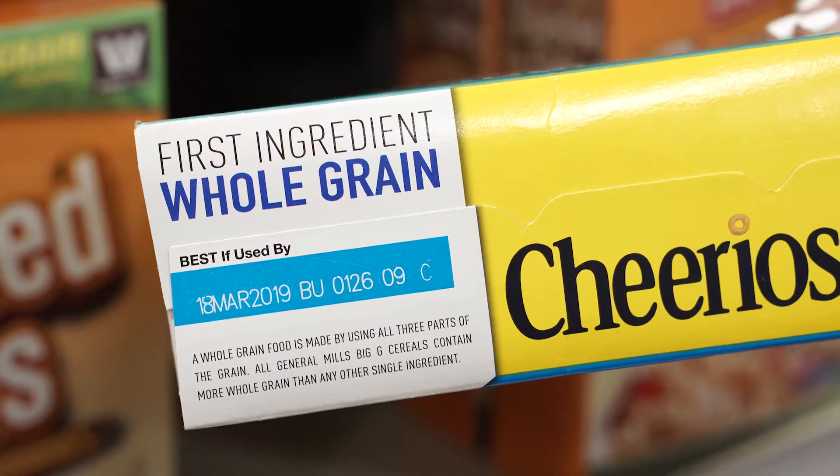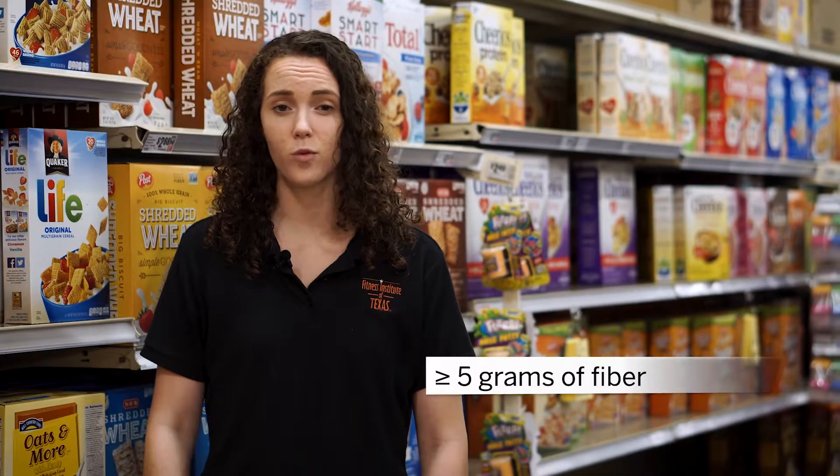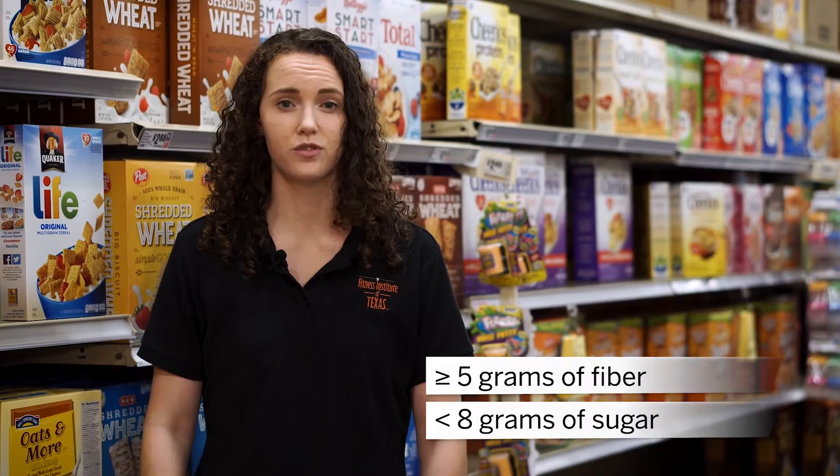When choosing a cereal, we want to look for the same things that we look for with breads. Pick one that has a whole grain as the first ingredient — it might be whole wheat or oats. We want to aim to get a cereal that has 5 or more grams of fiber and less than 8 grams of sugar.